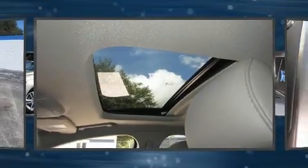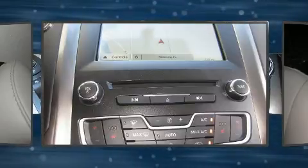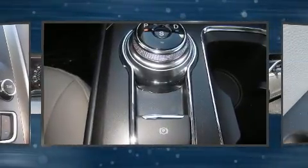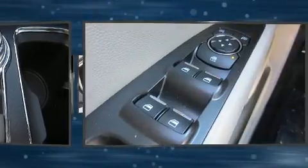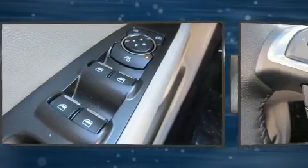Turbocharger technology provides forced air induction, enhancing performance while preserving fuel economy. It includes power seats, a tachometer, a trip computer, automatic dimming door mirrors, fully automatic headlights, and one-touch window functionality.